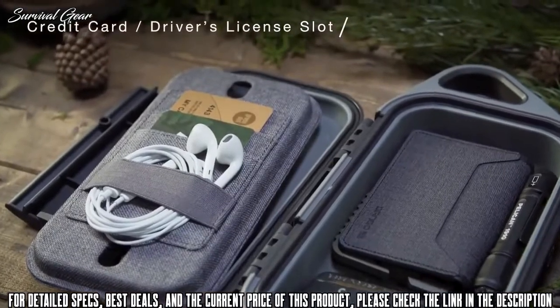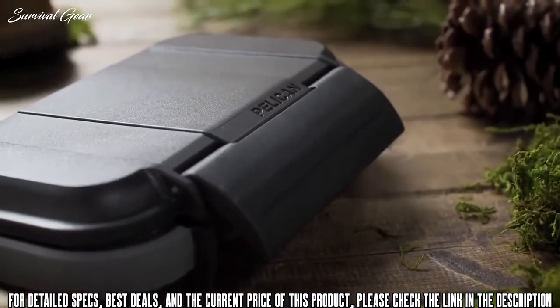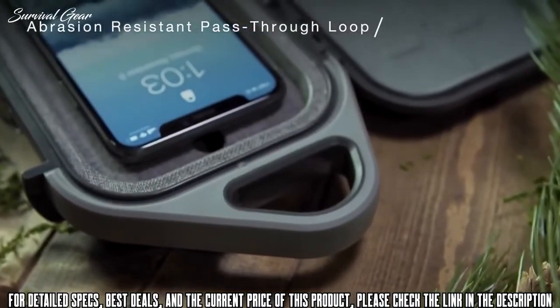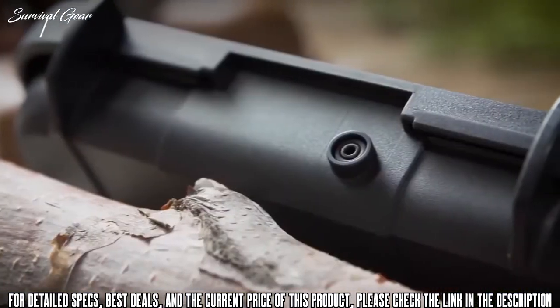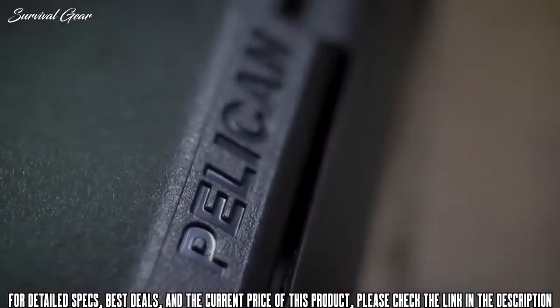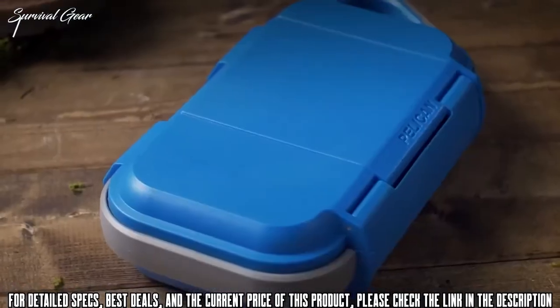Open with ease and close via single hinge latch. Carry or attach to a pack with the convenient top handle. Balance the interior air pressure with a built-in valve for extreme altitude. Covered by Pelican's lifetime guarantee, and available in multiple colors.